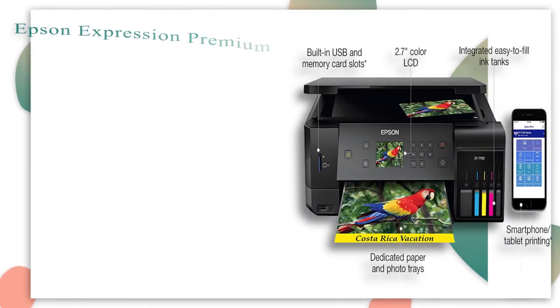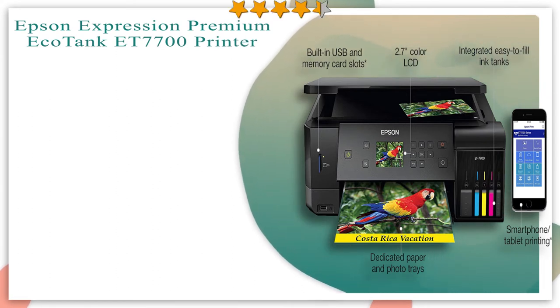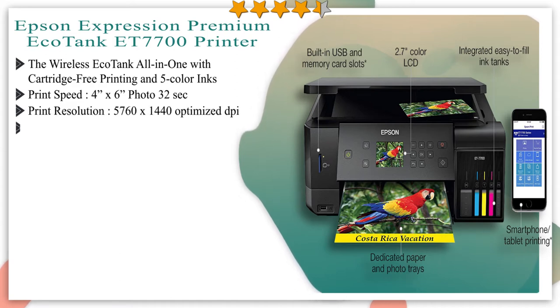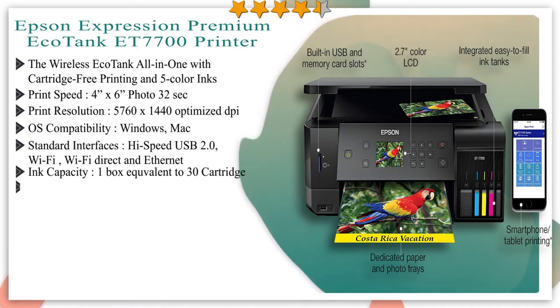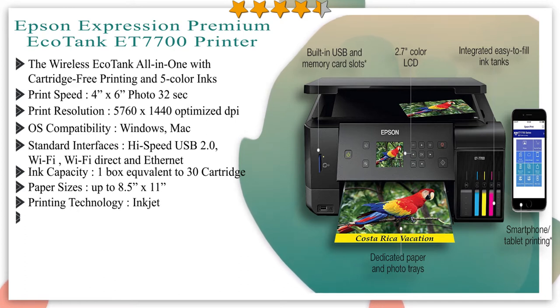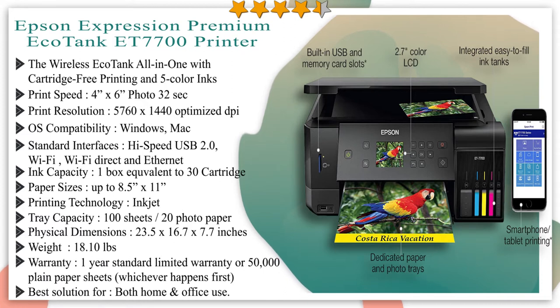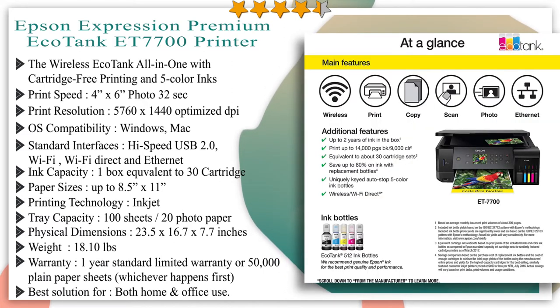Number 5 in our list: Epson Expression Premium EcoTank ET-7700 Printer, featuring 5 color inks for printing high quality documents and photos up to 8.5 by 11 inches. It includes up to 2 years of ink in the box, equivalent to about 30 ink cartridge sets — enough to print up to 14,000 black pages, 9,000 color pages, or thousands of 4 by 6 inch photos.